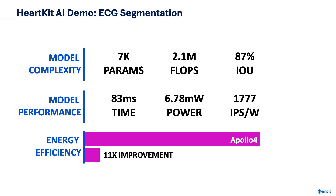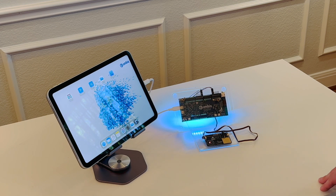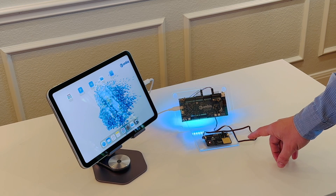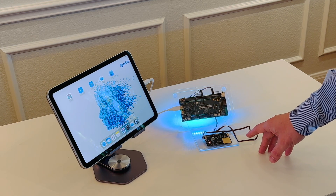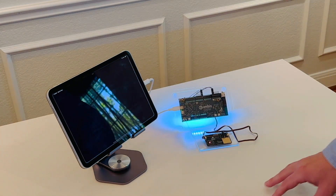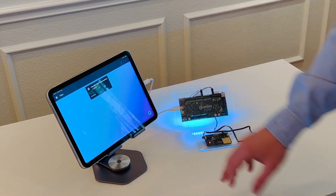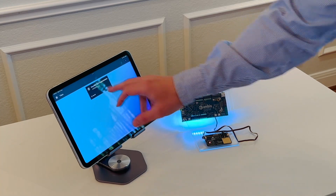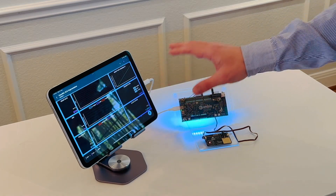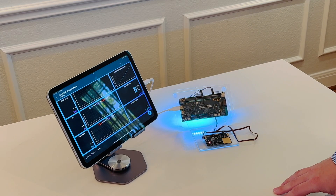Now let's jump into the live demo. Here is the complete setup of our ECG segmentation demo. On the right, we have the Apollo 4 Blue Plus. In front of it, we have the sensor that's capturing both ECG and PPG. Once this is all powered up, we can go ahead and launch our Tileo app. We can see that there's a device and we can scan and see that this one's currently online. This is showing a dashboard of various tiles that we've configured to show all the different metrics and data that we're capturing. We'll go ahead and connect to the device and this is going to start pouring in real data in real time.